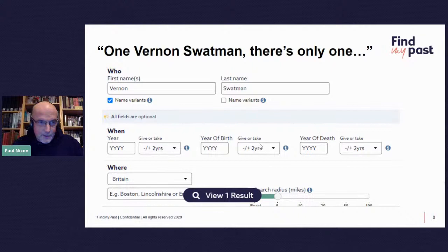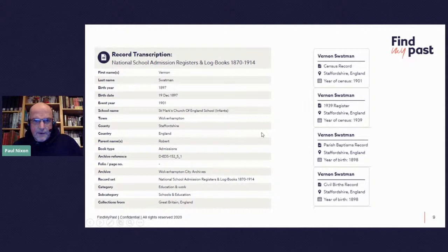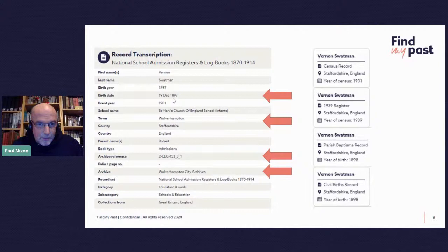You've got the school records, which are exclusive to Find My Past, plus other records — military records, parish records — all for this particular man. The transcription for Vernon Swatman is very rich and full. Running from the top: his first name, last name, year of birth, full date of birth — not just an approximation, the actual date of birth — the event year, and then the school details. The important parts are the birth date, the town of Wolverhampton, the school — St. Mark's Church of England School for Infants — and the county, Staffordshire.